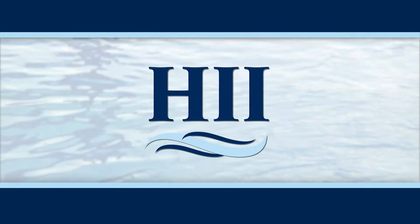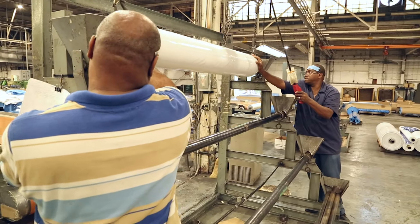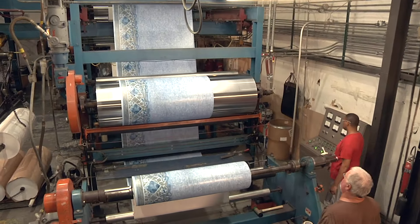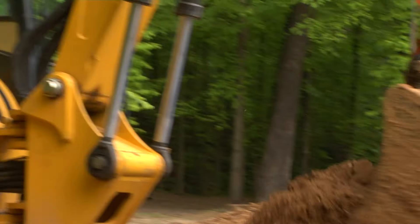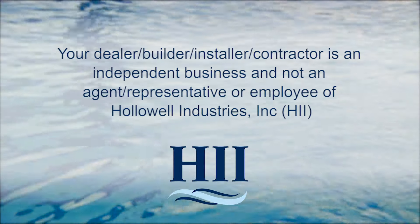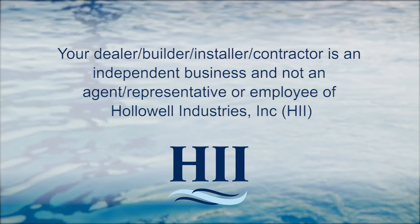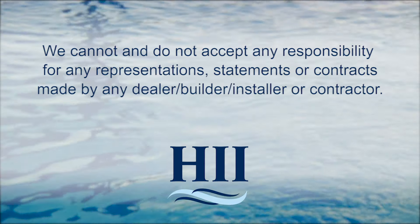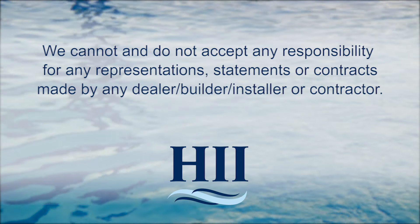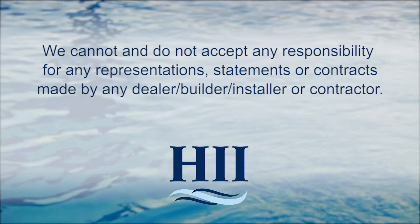Hallowell Industries, Inc., HII, stands behind every product we produce pursuant to those representations stated in our written warranties. Your dealer, builder, installer, or contractor is an independent business and not an agent, representative, or employee of HII. We cannot and do not accept any responsibility for any representations, statements, or contracts made by any dealer, builder, installer, or contractor.